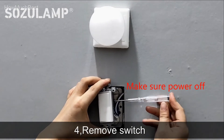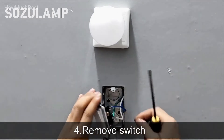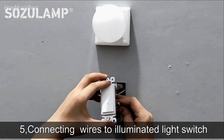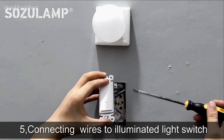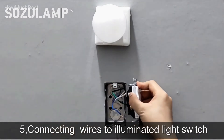The Sazulamp Night Light Wall Surface Lighted Switch elegantly blends the features of an electrical outlet and a guide light, conserving space by eliminating the need to use an outlet for a plug-in night light, so you can make use of all the electrical outlets in your home.